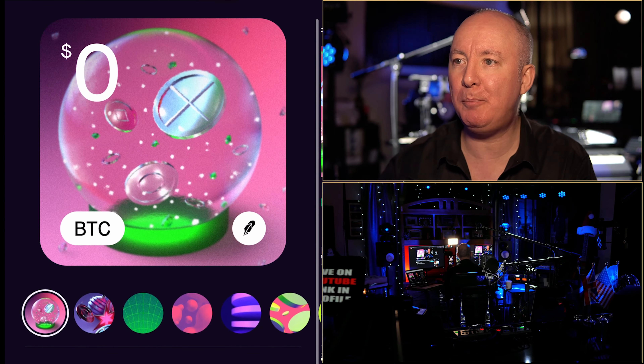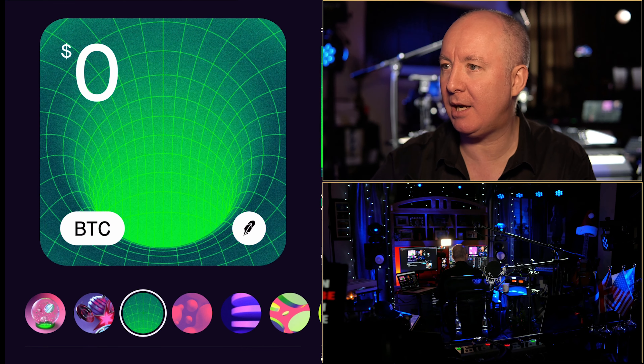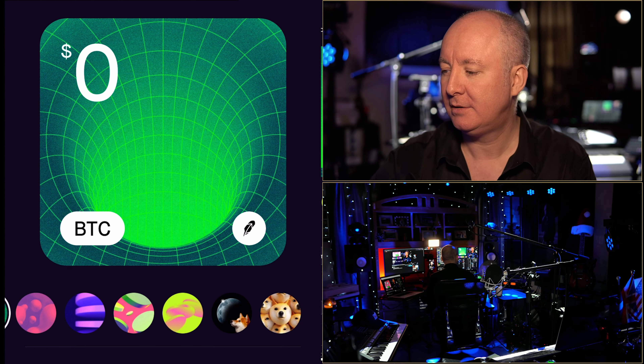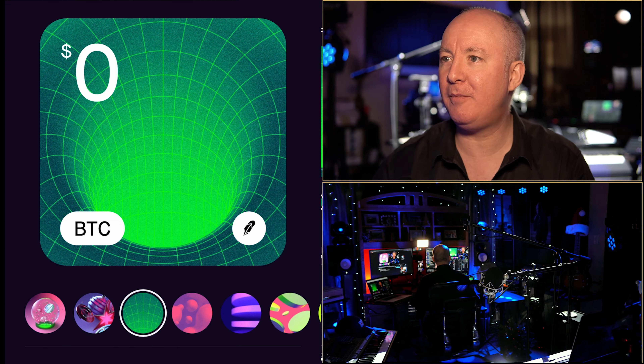It's put Bitcoin in there now. Maybe I want to go back and change it — what do I want to use? I think I'll leave it on the green one. I quite like green because green is always a good color. Fantastic.